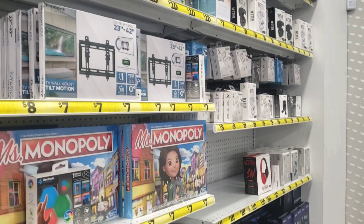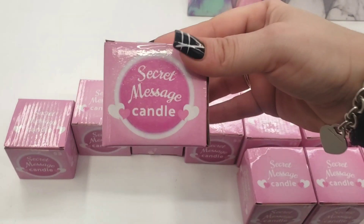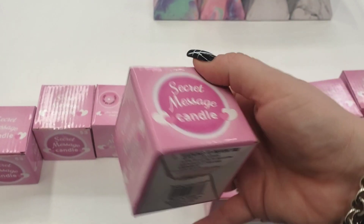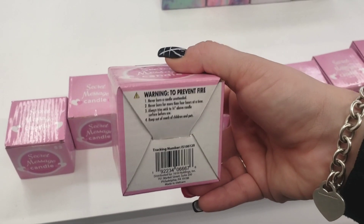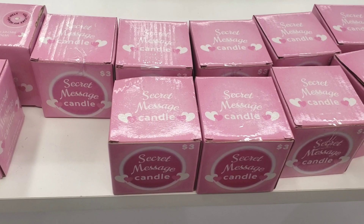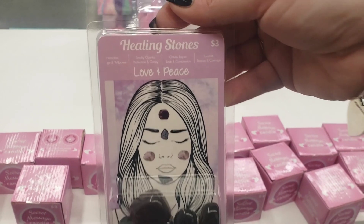Over here they have a secret message candle — how cute are these for three dollars! These are absolutely cute. And down here we have healing stones: Love and Peace, for three dollars.